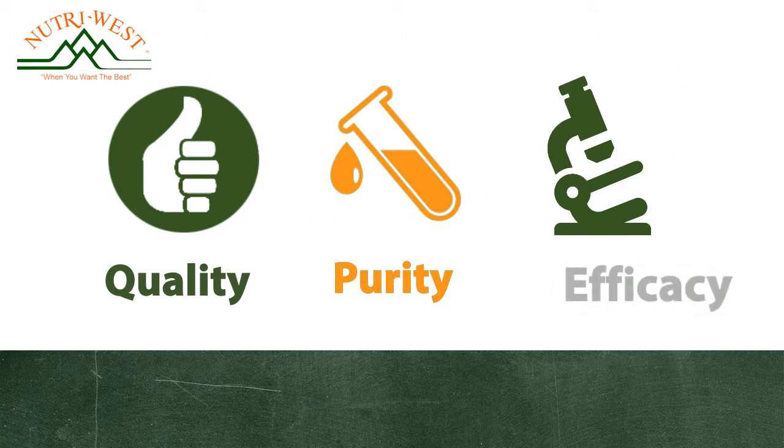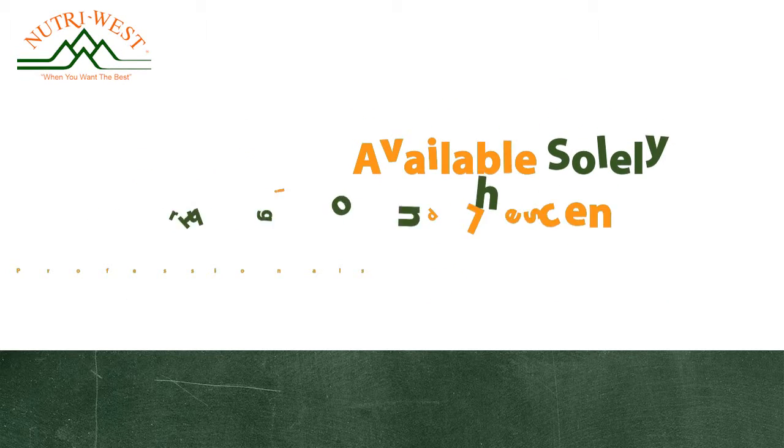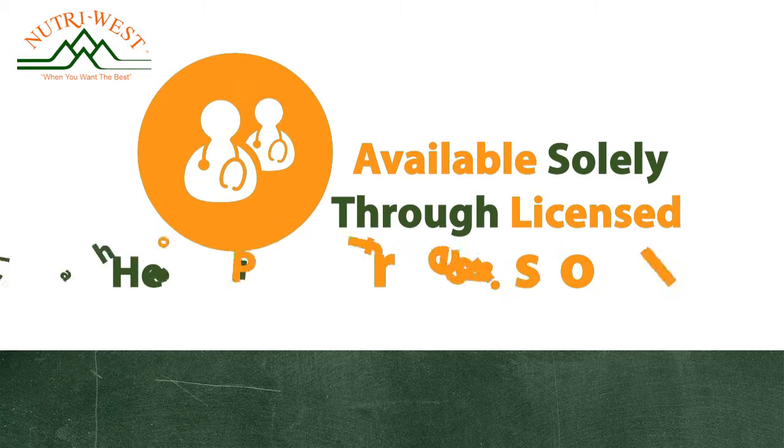Their high-quality line of vitamins, minerals, glandulars, homeopathics, herbals, and specialty products are available solely through licensed health care professionals.